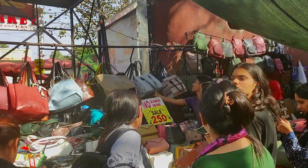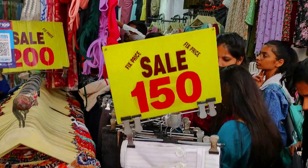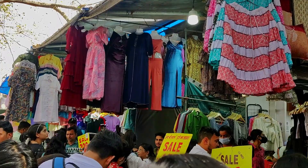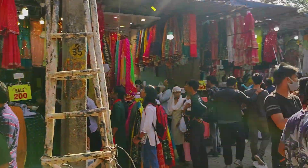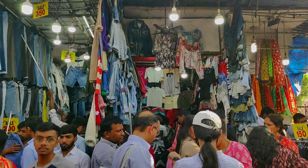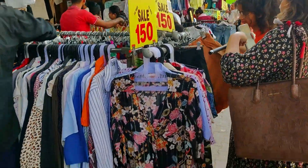This time Sarojini Nagar disappointed me when it comes to maxi dresses. I didn't get a long dress for my next travel destination. The reason may be that I have come here too early and the summer collection is still from last year. I didn't see anything new — there was no wow factor. So I advise that if you are planning summer shopping in Sarojini Nagar, wait until April when there will be a better summer collection. I didn't get the maxi dress, but I found this one piece which cost me 150 rupees after bargaining.